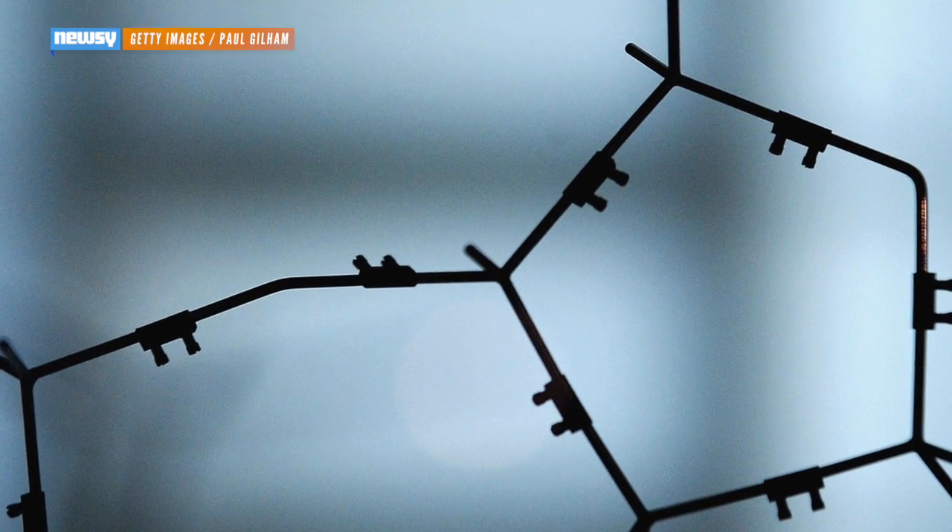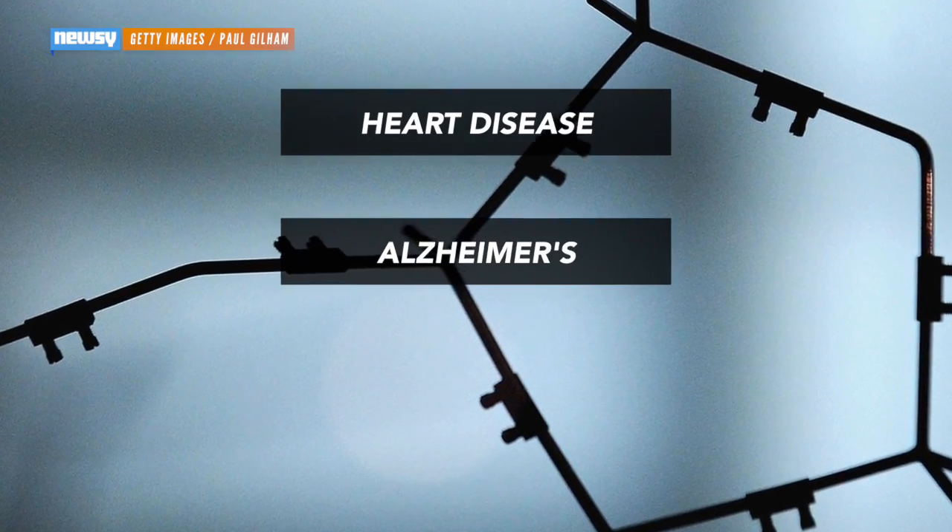And there are mutations that can protect against other diseases as well, like heart disease, Alzheimer's, and even HIV.